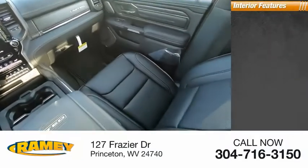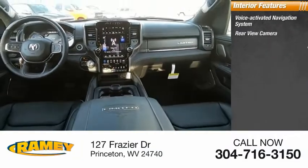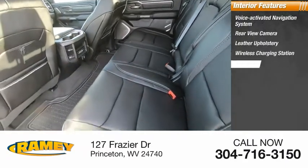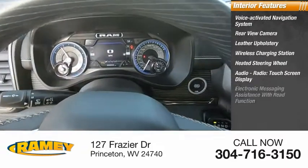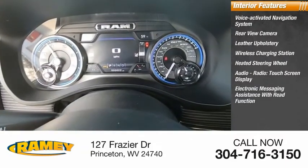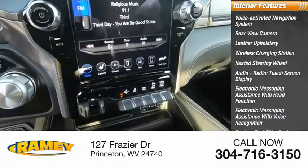Inside you'll find a voice-activated navigation system, rear view camera, leather upholstery, wireless charging station, heated steering wheel, audio radio, touchscreen display, electronic messaging assistance with read function and voice recognition, and a capless fuel filler system.